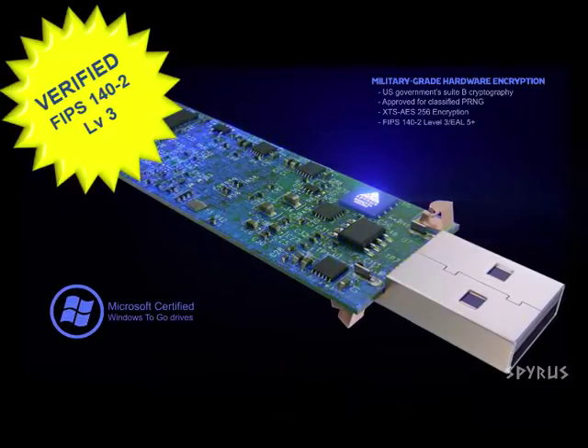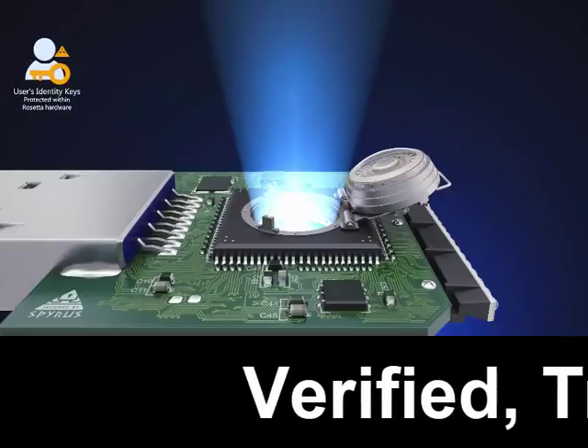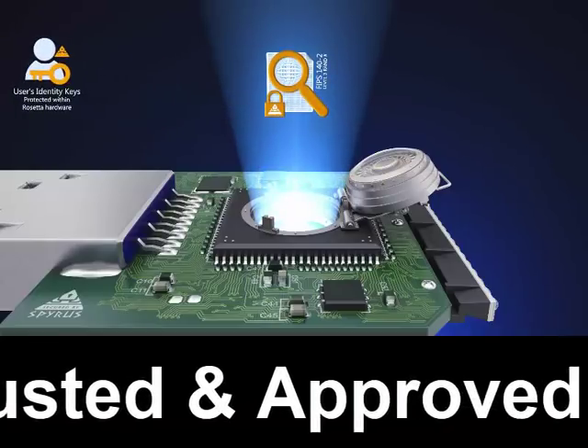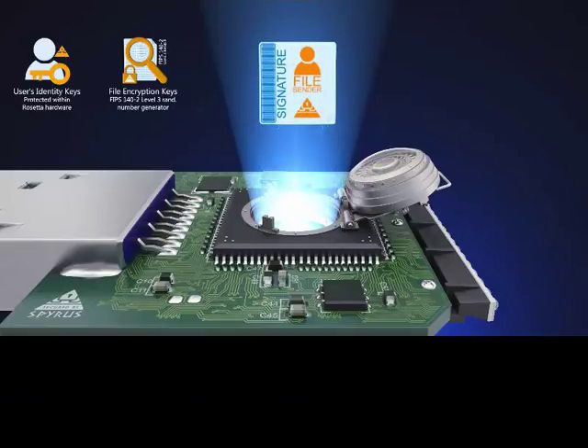You want an HSM that can grow with the needs of your enterprise and give you more capabilities moving forward. At Spiris, we've been creating verified, trusted, and approved HSMs for governments and enterprises for 25 years.